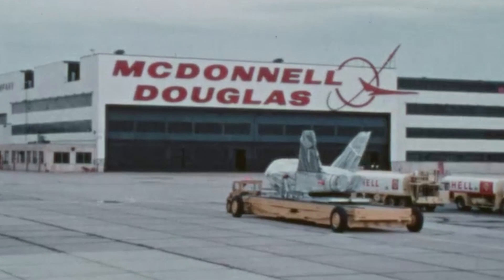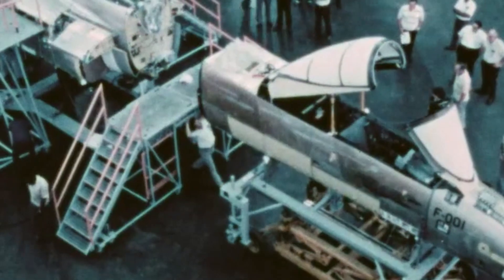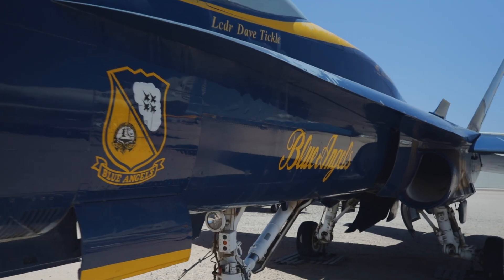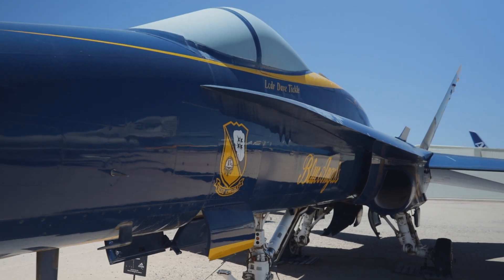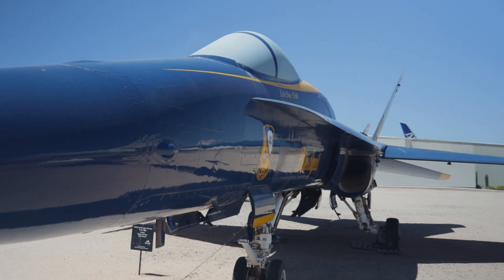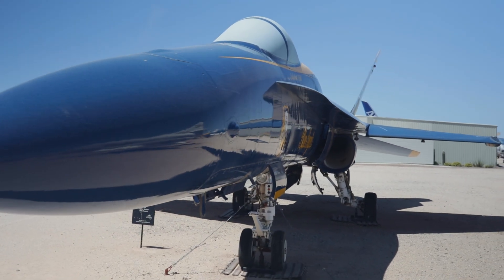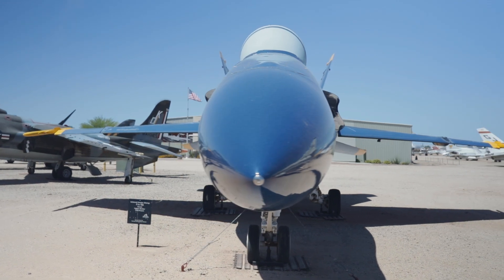This aircraft was built by McDonnell Douglas Aircraft at St. Louis, Missouri. By 2002, it had been assigned to the Naval Air Test and Evaluation Squadron 23 at Naval Air Station Patuxent River, Maryland. In 2008, the aircraft was transferred to the Blue Angels, where it served until its retirement in 2012. In April 2013, it was placed on loan to the Pima Air and Space Museum by the National Naval Aviation Museum.